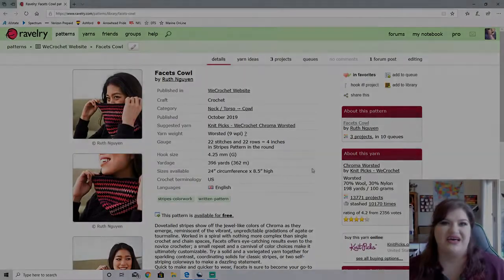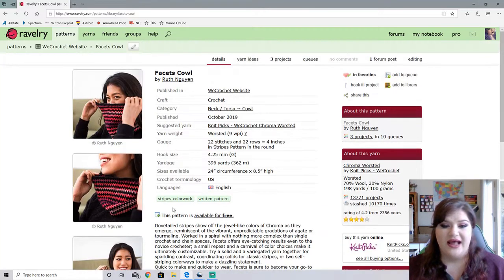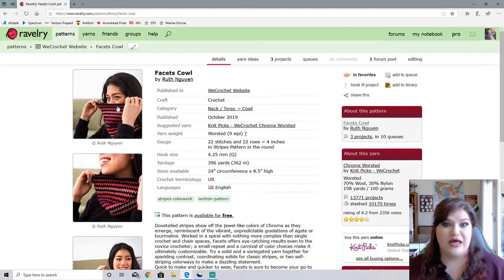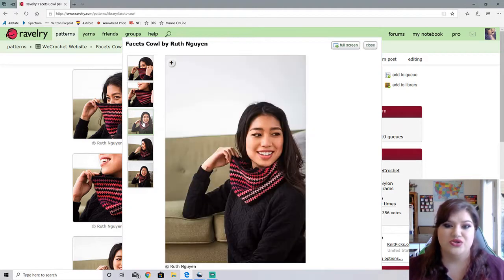This next one is the Facet Cowl by Ruth Wynn. This is a worsted weight cowl, requires 396 yards, and has one size of 24 inch circumference and eight and a half inches high. This is available for free. This was using the Chroma Worsted, and I just have to say this is gorgeous. I love the way the colors dance from each other, and black just makes that pink and purple colors just pop, as well as the design itself. Super pretty.